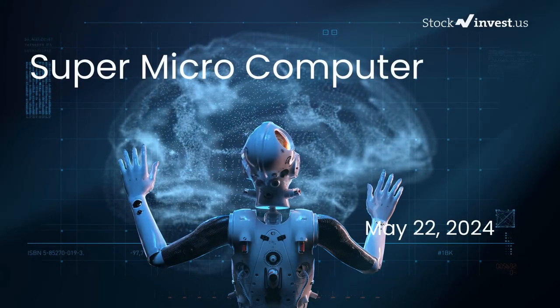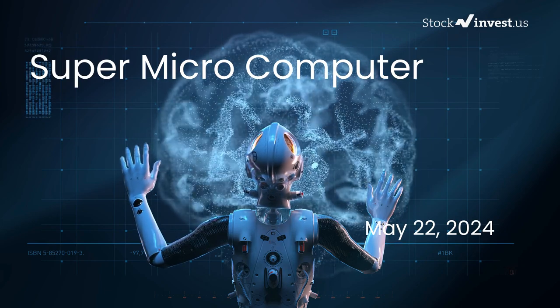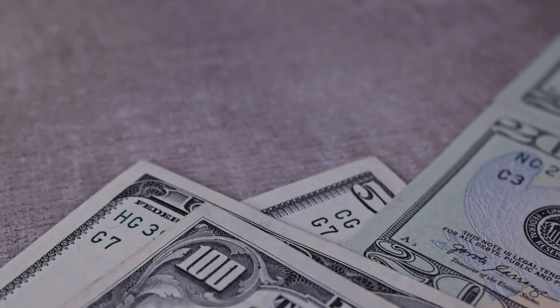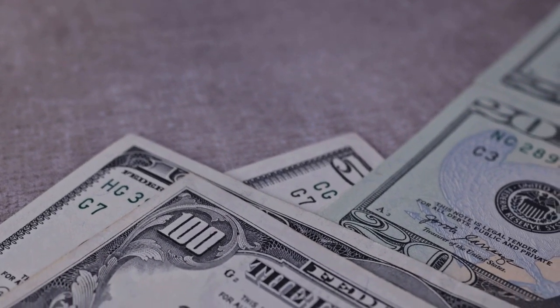Is it time to buy or sell Super Micro Computer stock? In this video we're diving deep into Super Micro Computer. Our initial report was published on our website on Tuesday, May 21st, 2024, and now we're here to provide you with an even more detailed analysis.